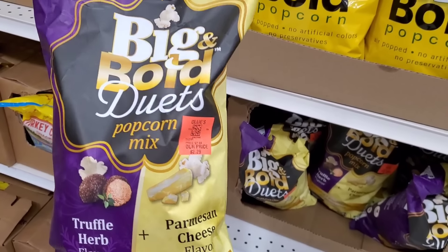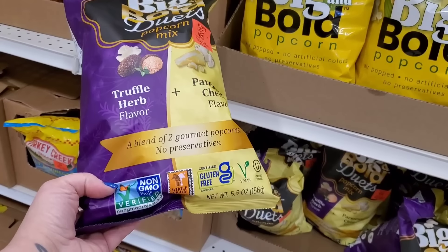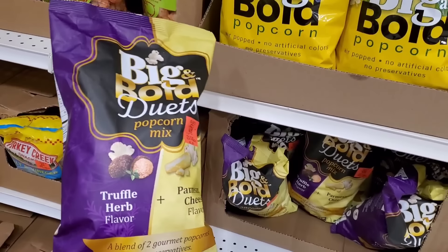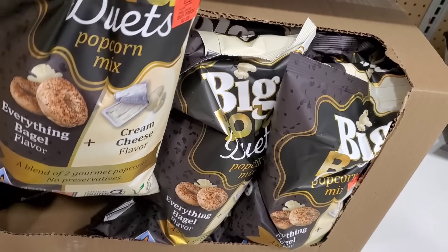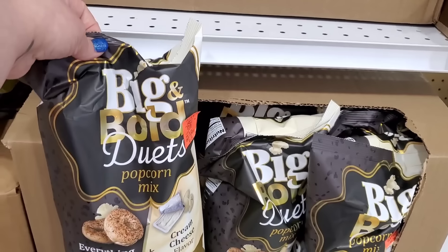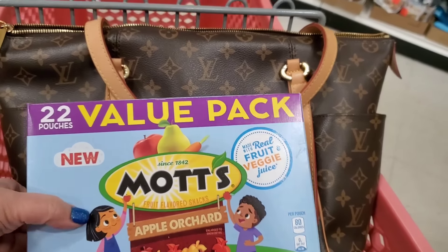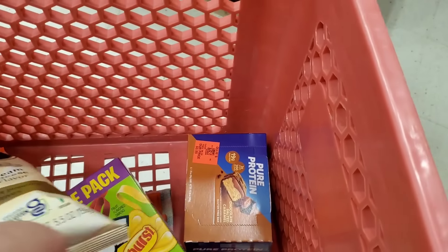This looks delicious — for $2.29 they've got this gluten-free, non-GMO truffle herb plus parmesan cheese flavor popcorn. That looks super delicious. And then for $2.29 you can get the everything bagel and cream cheese flavor popcorn. I literally love popcorn — in the cart it goes. Along with my son's fruit snacks. When I come to Ollie's the cart is already getting full — we have the fruit by the foot, these awesome protein bars, and the flamingo towel set.